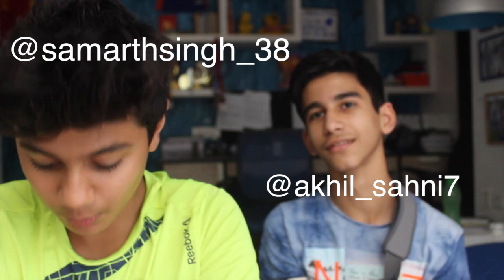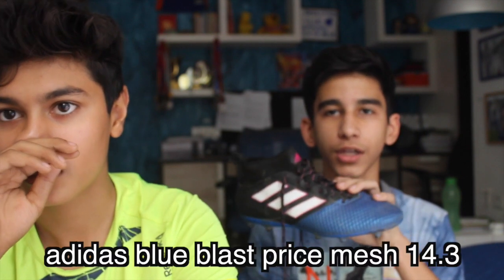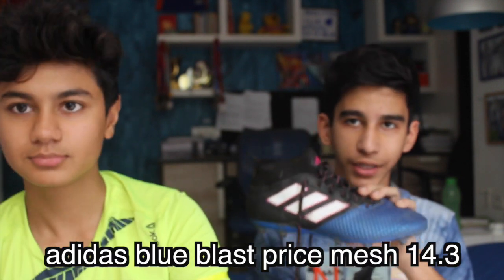Shall I say your name? Yeah, okay. And we're gonna be talking about his football boots, which personally I think are really sick. So we're gonna be talking about the Adidas Blue Blast Prime Mesh 14.3.